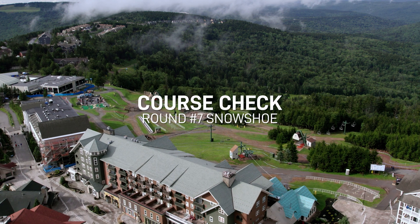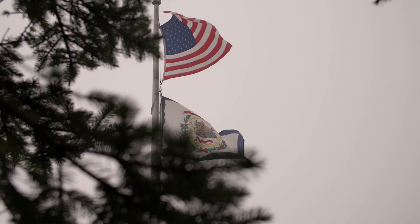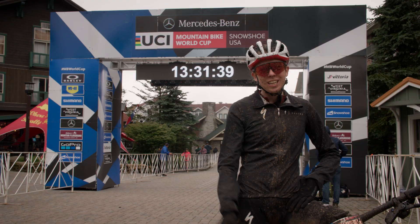Hey everyone, we're here in Snowshoe, West Virginia for the seventh round of the World Cup, and we're in the US of A, which is pretty dang cool. The weather is honestly insane out here — from fog to rain — so it's going to be really unpredictable and absolutely insane. Let's go check it out.